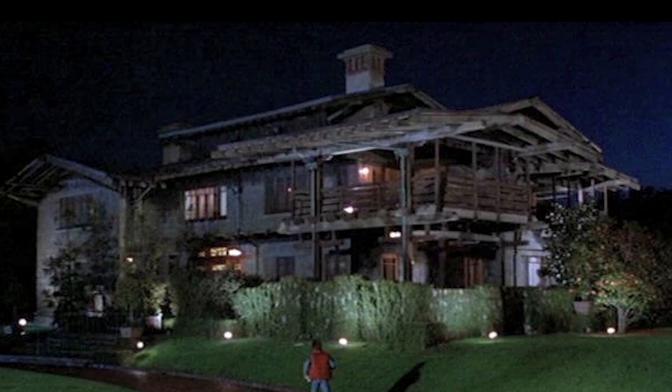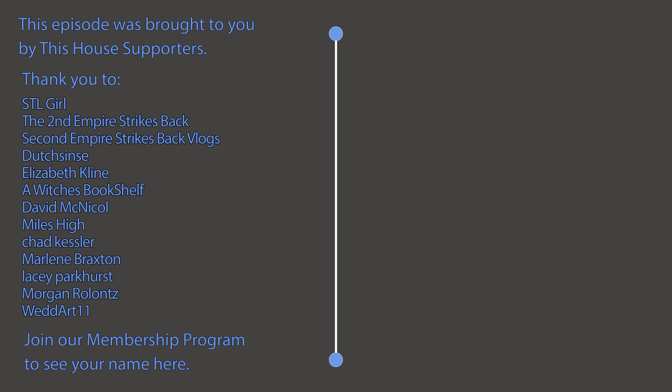If you have ever visited, I would love to hear about your experience at the Gamble House down below in the comments section. And while you are there, make sure to hit that subscribe button so you never miss an exciting episode of This House. I would also like to take a moment to say a special thank you to our This House supporters whose names you can see on screen right now. If you would like to see your name on this screen, please consider joining our membership program today. I'll see you next time on This House.